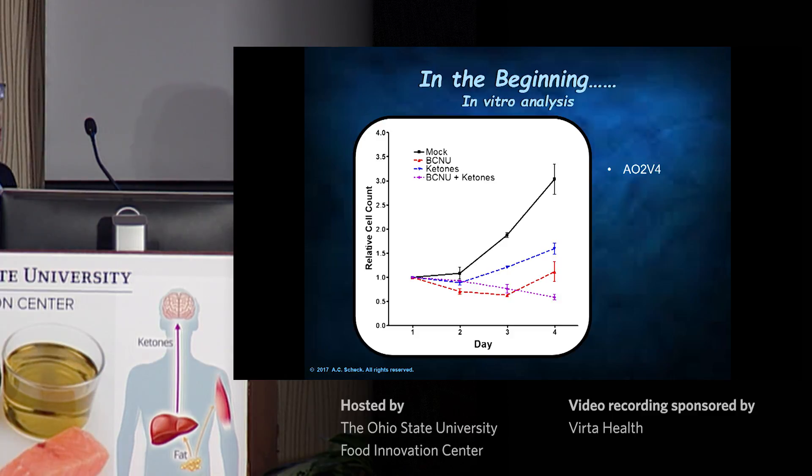The very first thing we did when we started getting into the ketogenic diet is we tried this in vitro. We used a cell line named AO2V4, which was derived from the fourth brain tumor that a young man had — a very, very aggressive tumor. This guy was treated with everything there was to be treated with back in the 70s, and it makes any growth factor they knew to look for.